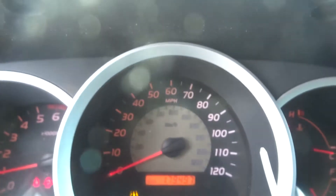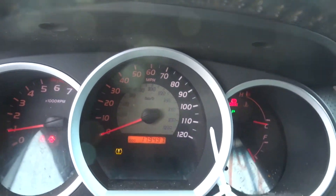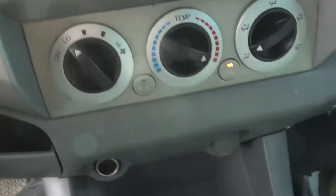79K miles. Oil appears to have just been changed. No check engine lights on. Got a base radio, manual heated controls. Got some jump seats in the back.